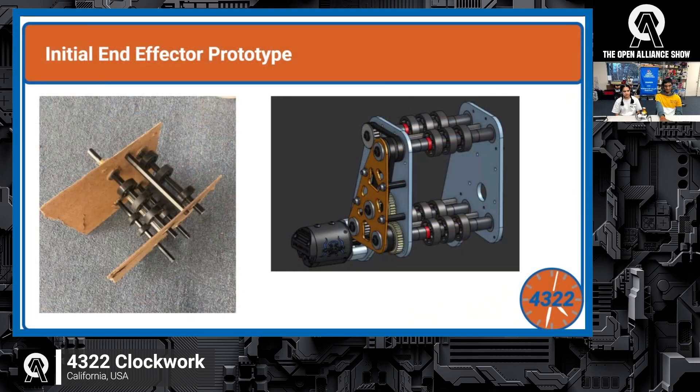They moved on to an initial end effector prototype to launch the PVC out. They made a rough CAD and built the prototype off of it, aiming to use what was around them — their 'garage mindset' of using whatever you have unless you absolutely need to buy something. The prototype was designed around 53-tooth belts from their off-season bot's swerve drive, which they had many spares of. It worked pretty well, only requiring one extra belt and a couple extra gears.